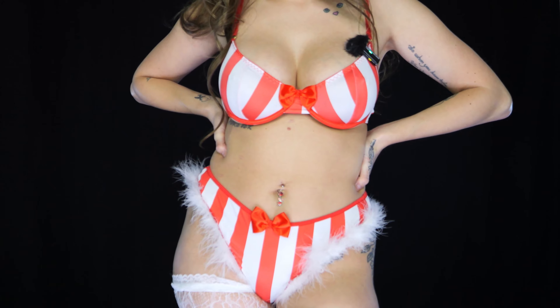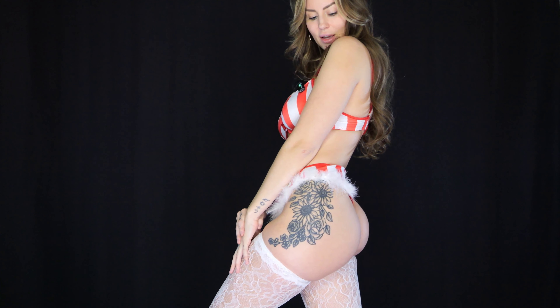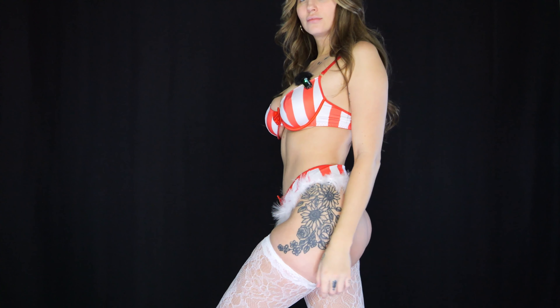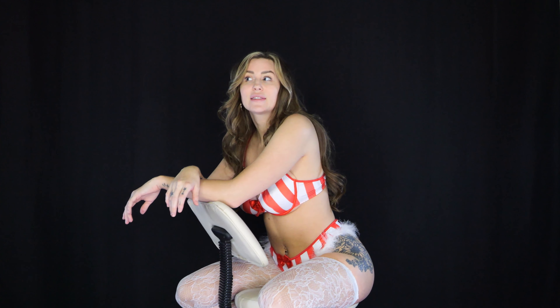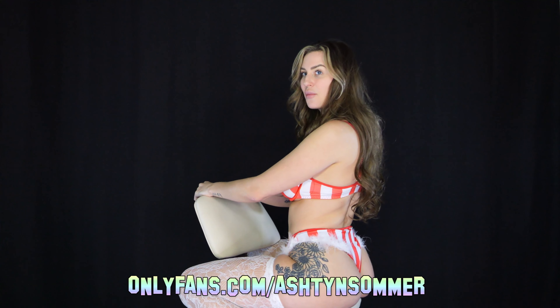Very cute — I think I need to get some candy canes and do some cute photos wearing this. I'm already thinking about Valentine's outfits too. I know it's months away, but I have to order everything, find everything, pre-record in advance, and get it edited and scheduled. I'm super excited for Valentine's because I feel like it's even more fun than Christmas. I already have a couple things I could use for it.